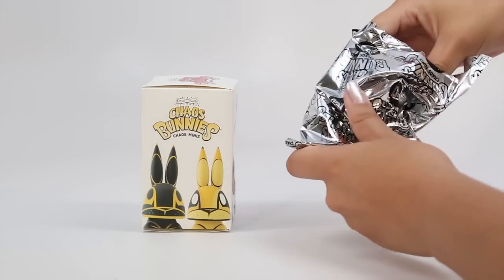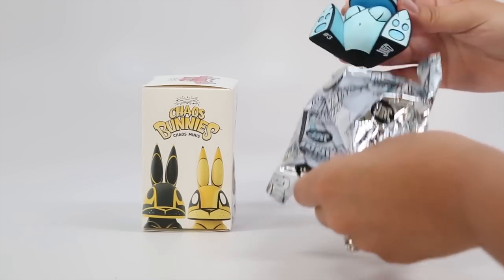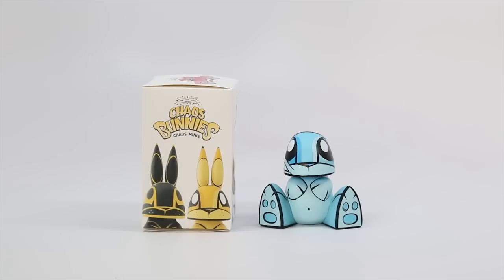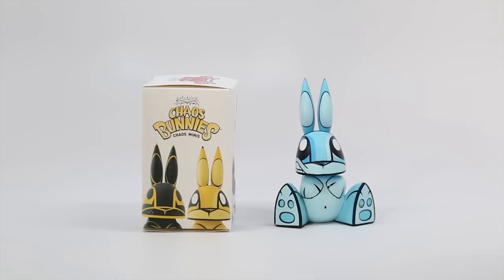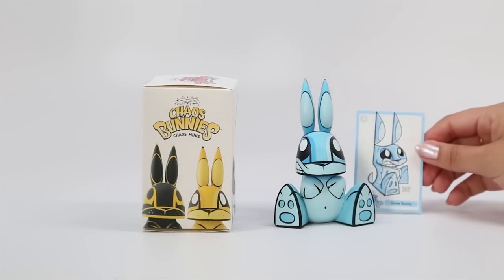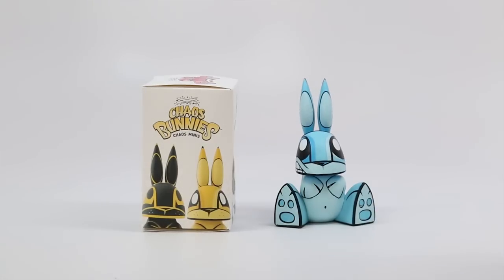Oh no! We got a repeat! Well, that's good news for you guys, because that means you get one of the Chaos Bunnies. Alright, so here is our Snow Bunny. It is a repeat, so this will be available for you guys pretty soon.